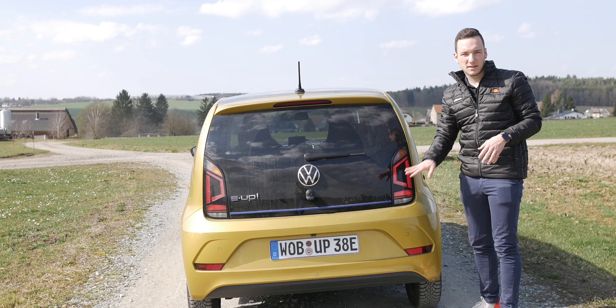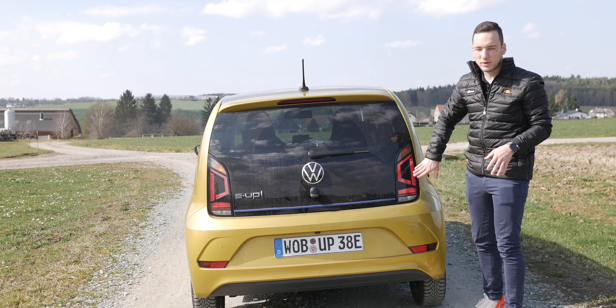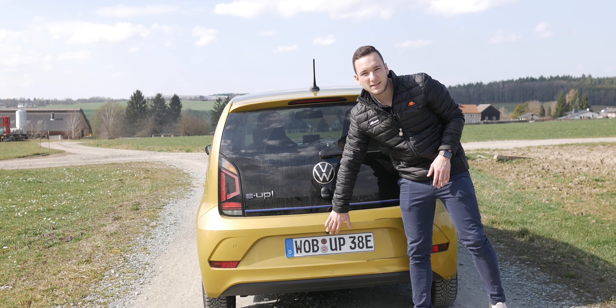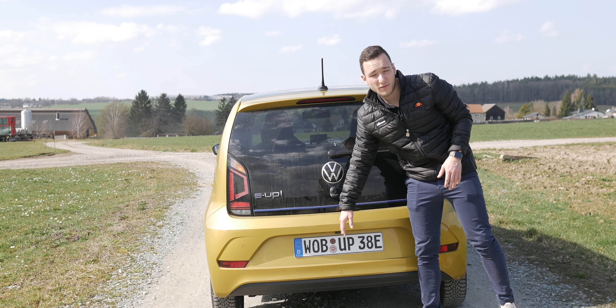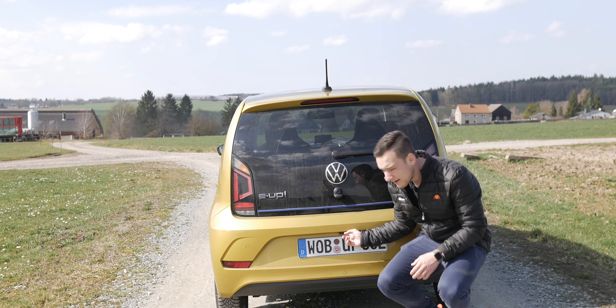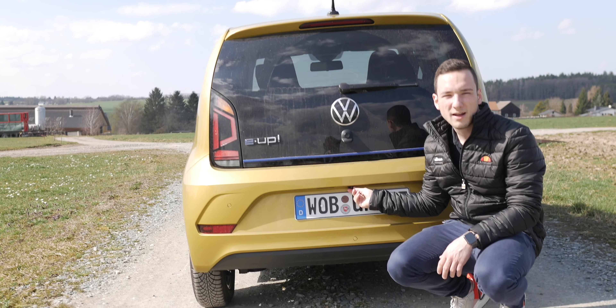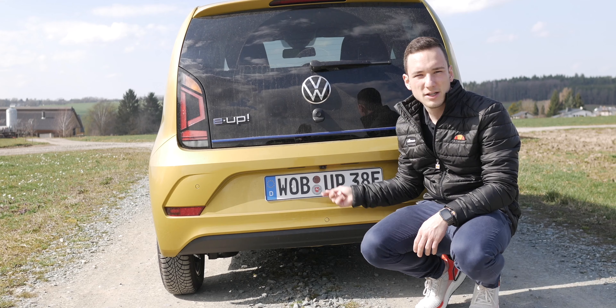Die Rücklampen sind auch komplett nur aus Halogenlampen. Auch das Rückfahrlicht und alles, was ihr hier sehen könnt, ist aus Halogen. Einzig die Kennzeichenbeleuchtung erstrahlt in einem hellen Weiß, denn die ist ganz klassisch LED-Technik. Was sich hier auch noch verbirgt, ist eine kleine Rückfahrkamera – auf die gehe ich später nochmal ein.